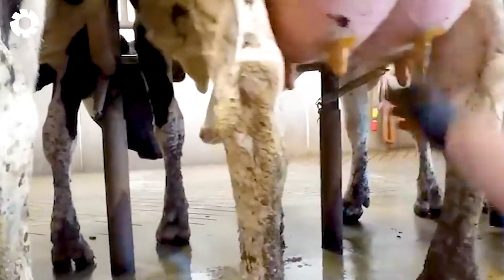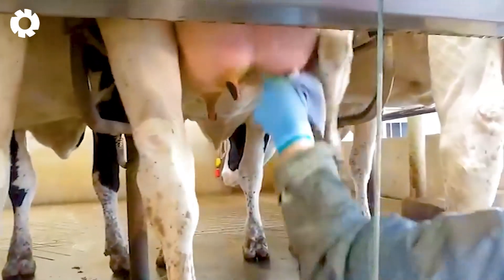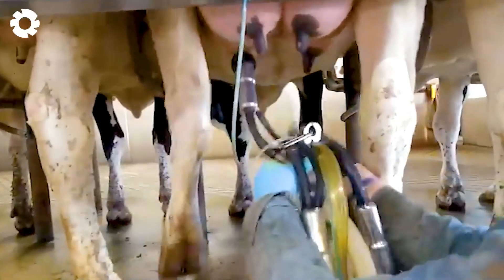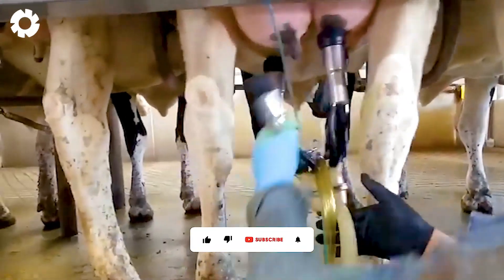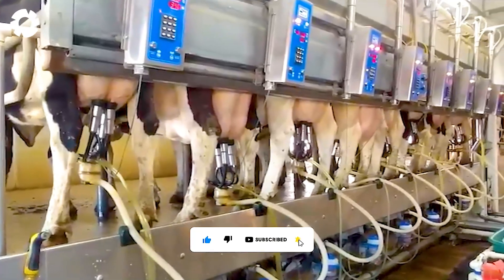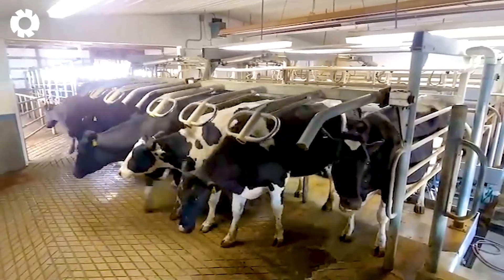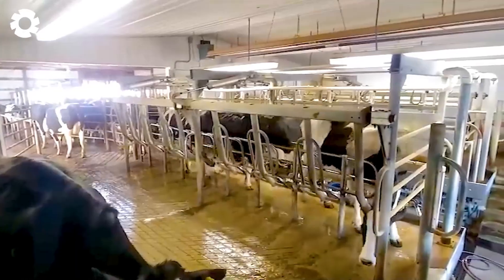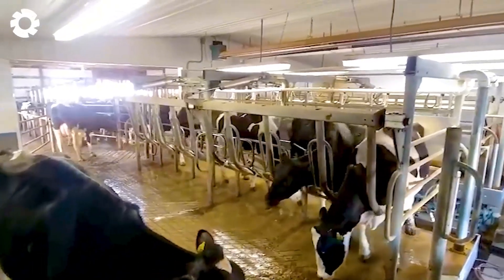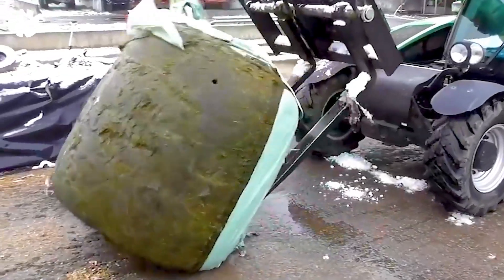The automated system can milk 250 cows per hour, saving time, boosting productivity, and ensuring hygiene and comfort for the cows.